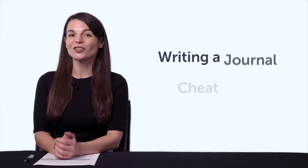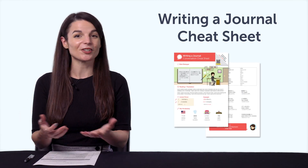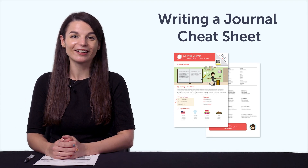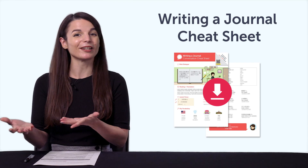But first, if you're looking for new free language resources and downloads, here are this month's new lessons and resources. Be sure to download these now, before we take them down in a few days. First, the Writing a Journal Cheat Sheet. With this cheat sheet, you'll be able to keep a diary in your target language and talk about your day. Inside, you learn phrases for common daily activities, from morning to night.